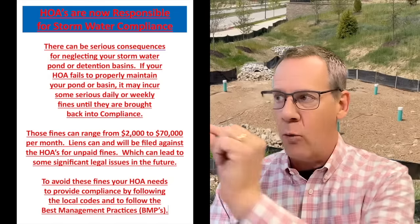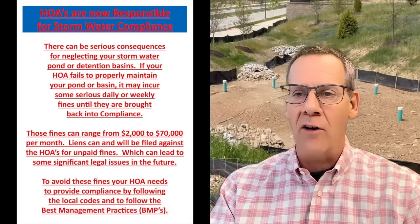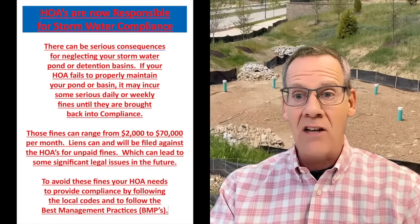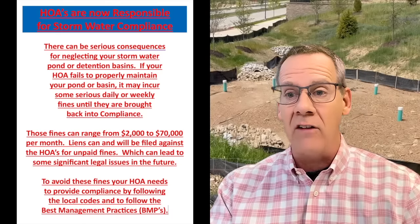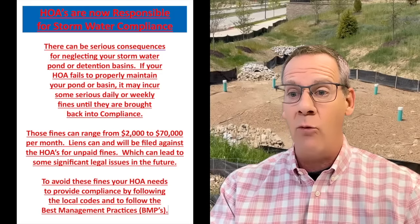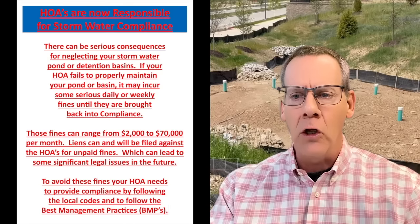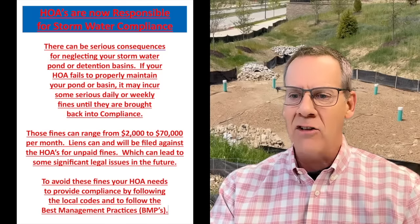Then the trustees start getting warning shots fired across our subdivisions, and it goes something like this: HOAs are now responsible for stormwater compliance. There can be serious consequences for neglecting your stormwater pond or detention basins. If your HOA fails to properly maintain your pond or basin, it may incur serious daily or weekly fines until they are brought back into compliance. Those fines can range from $2,000 to $70,000 per month. Liens can be and will be filed against the HOAs for unpaid fines, which can lead to some significant legal issues in the future. To avoid these fines, your HOA needs to provide compliance by following the local codes and the BMPs.